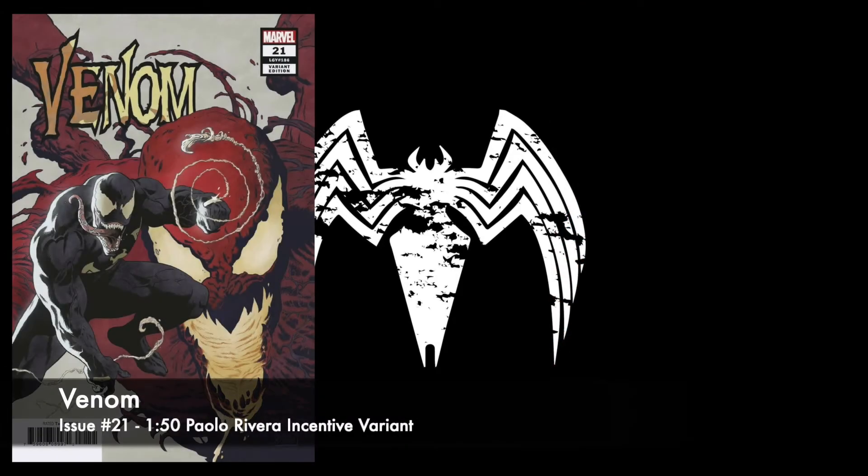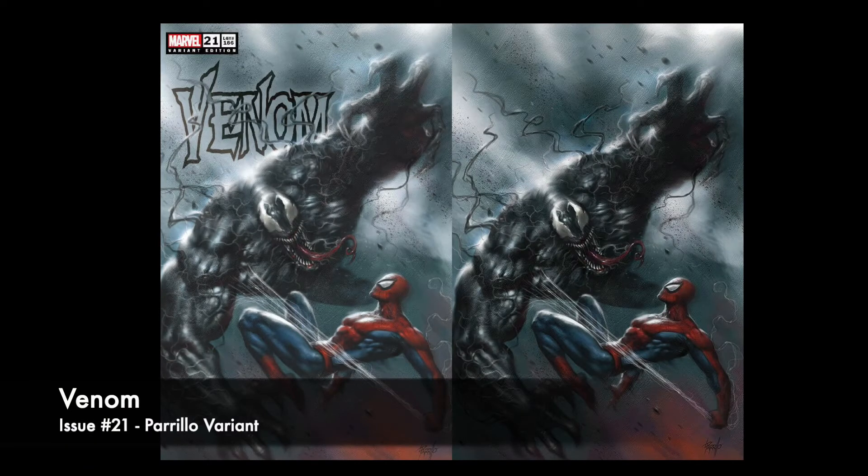The next cover is a 1-in-50 Paolo Rivera cover. That one looks really sharp. It's kind of got a matte finish look to it. Another really solid cover — it's got Venom and Carnage on it. I'm not sure how much Carnage is going to play into the story; it could just be cool artwork. And the last cover, this is a Lucio Perillo variant — Trade Dress and the Virgin variant. That looks really sharp. The stores are not going to get those in, so you've got to get those online. This is the book I'm waiting for this week. Top pick of the week by far. Hands down.